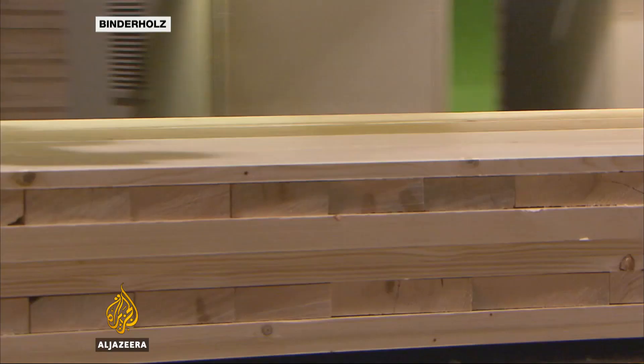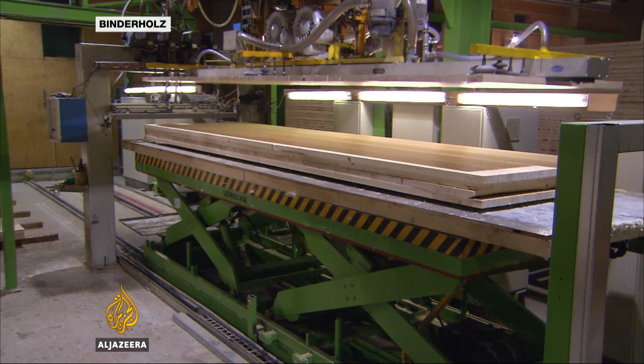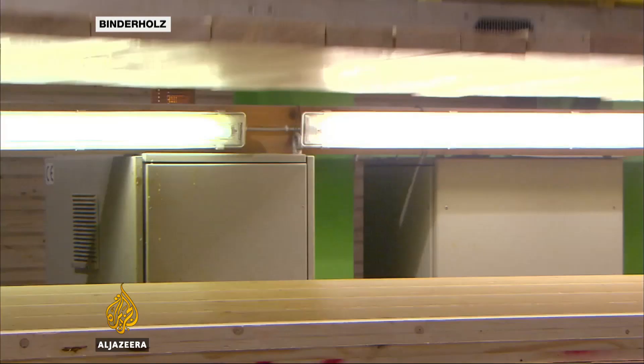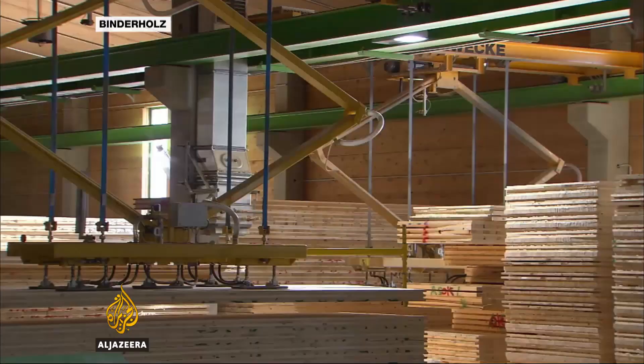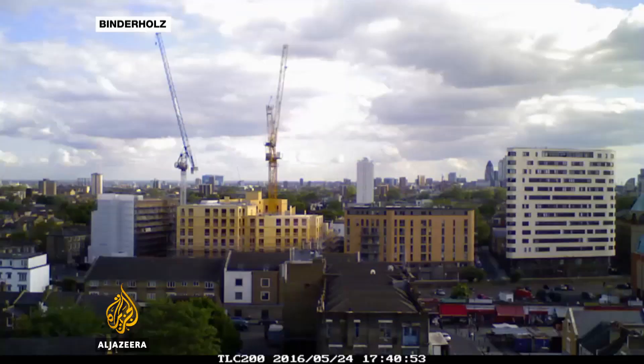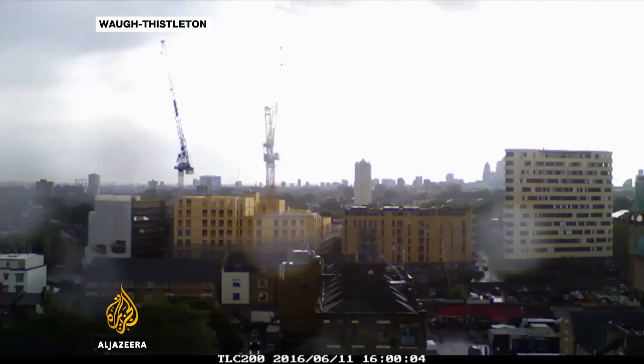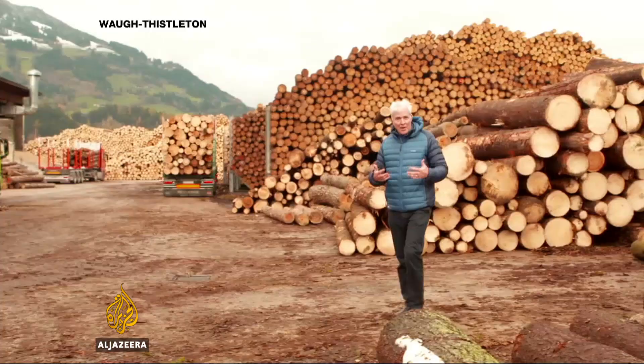Much of the wood is compressed into a product known as cross-laminated timber, or CLT, incredibly strong and durable and surprisingly fire-resistant. It is the material of choice of more and more architects around the world, especially in the UK, like this residential development in Dalston in London. It's faster to put up than traditional construction materials and five times lighter.